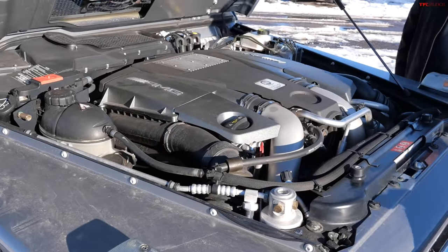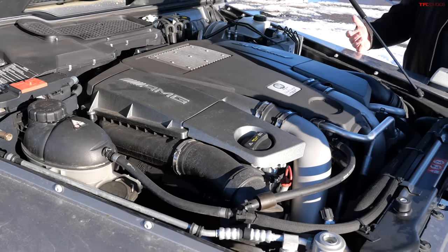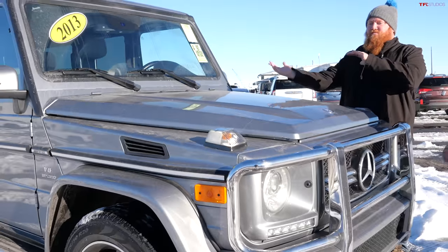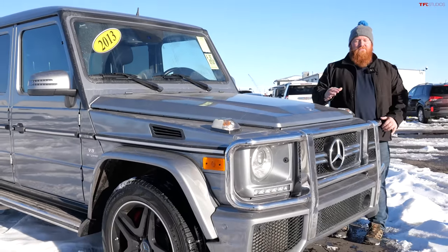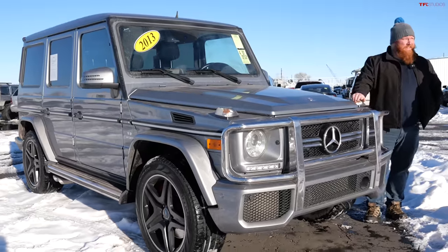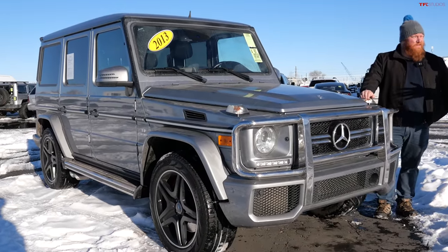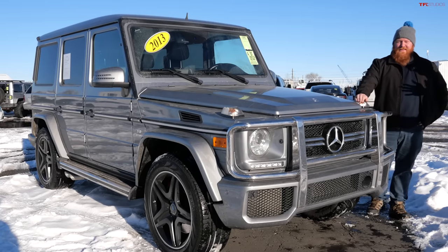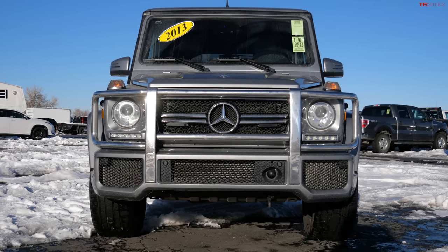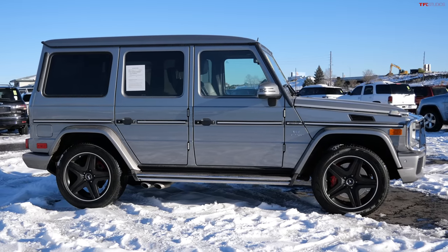The price of entry is just — most people cannot afford these things, including myself. And even if you could afford it, you probably couldn't afford to maintain it properly, because these twin-turbo V8s are pretty expensive to maintain. They are very reliable for the most part, but if something does break, you are going to be paying for it. Some of the magic of the G is not only the squared-off boxy design on the outside, but the inside as well.